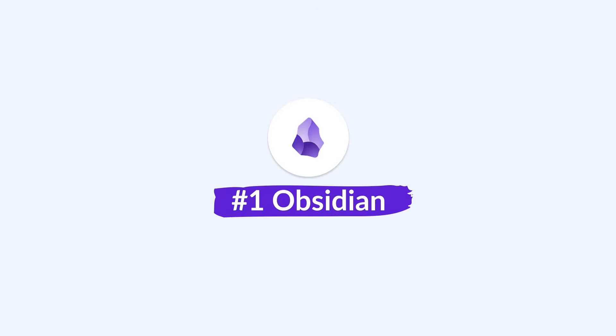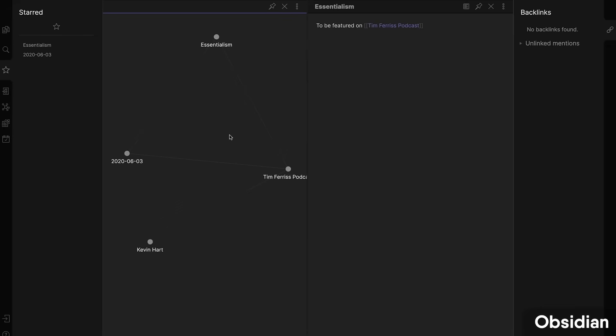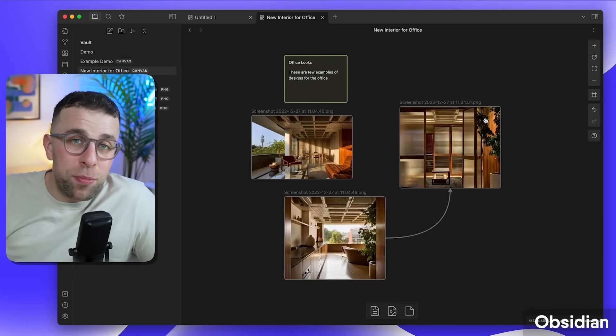The first app is Obsidian. Obsidian is very much a clean PKM note-taking application — it's been growing really fast. They've got a fantastic app available on pretty much every device. It's a network tool application allowing you to connect one idea to another using backlinks, and they also have a new canvas ability which lets you express images, boards, and ideas all in one location.